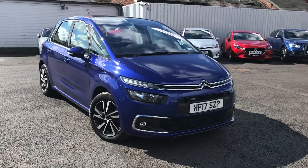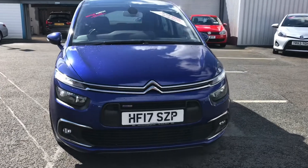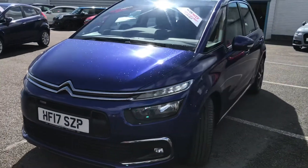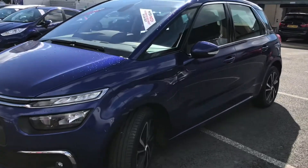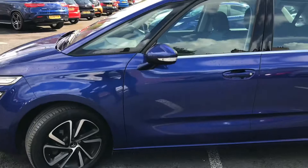Hello and welcome to Motor Match Stockport. My name's Daniel and I'm pleased to present you with this very spacious Citroen C4 Picasso. This is the PureTech Feel and it's got very low miles at 9,367. It's in the colour Lazuli Blue.